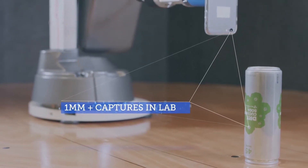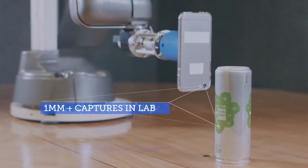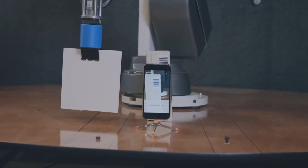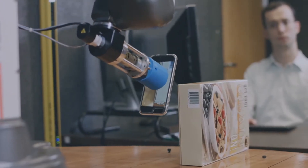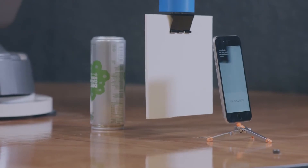Digimark produces the only technology that allows your app to read these consumer barcodes, as well as imperceptible Digimark barcodes in print and product packaging, audio, and virtually all media.